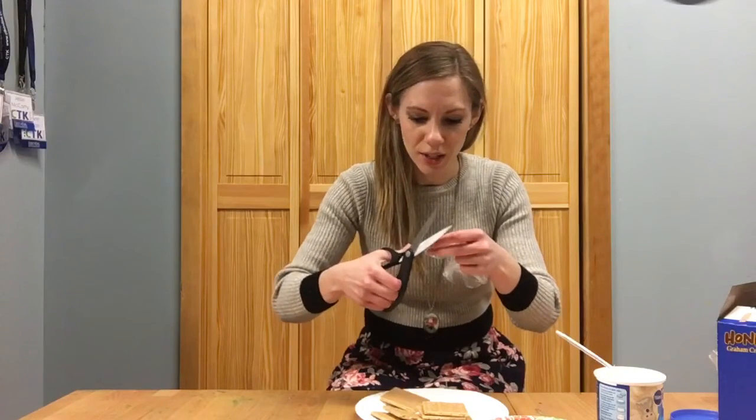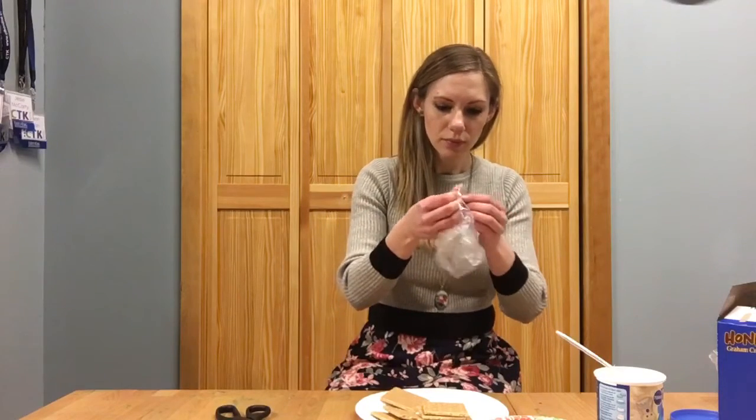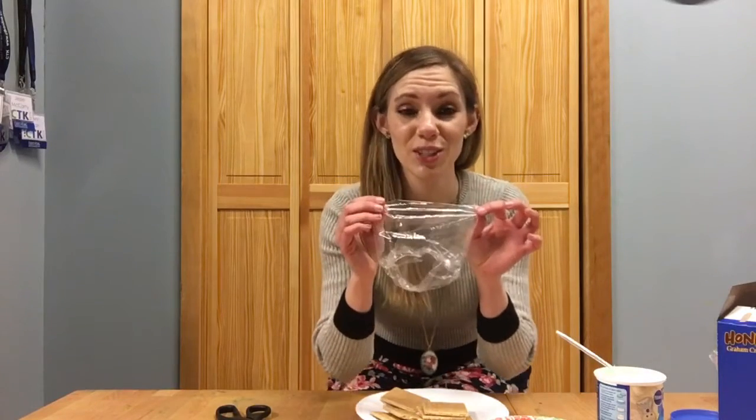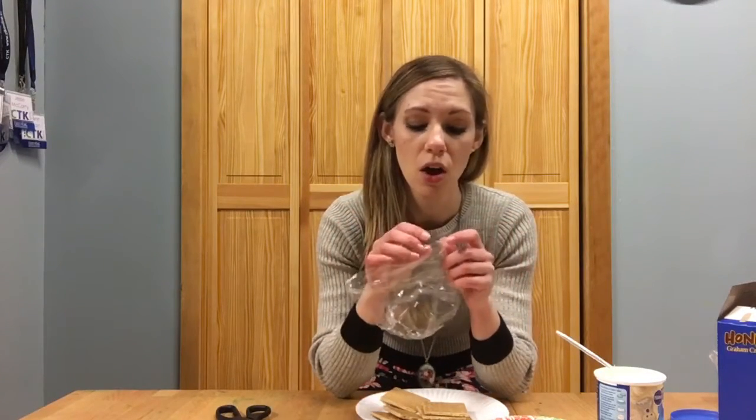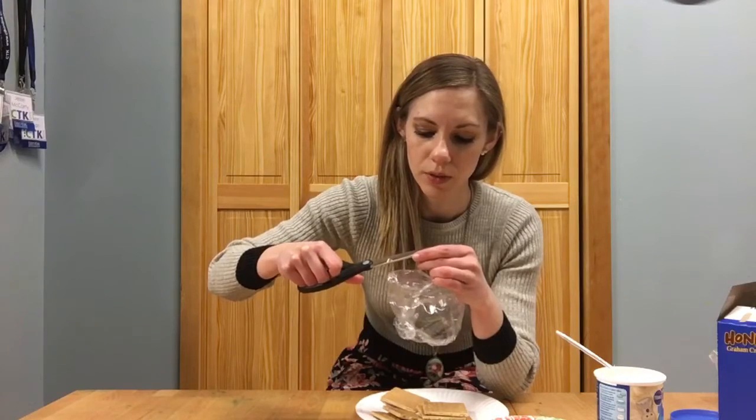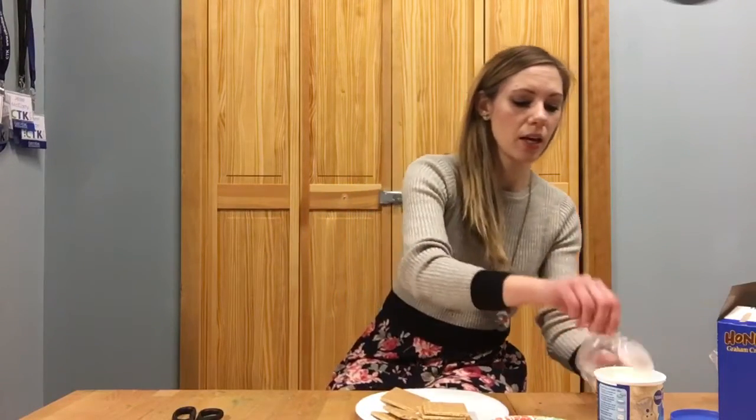Put some frosting in the baggie and cut the tip off to make a piping bag. These baggies are a little different, so be very careful not to cut too much off or the frosting will squeeze out a lot — just a little bit at the end. This is going to be hard to show, but you want just the very tiny end cut, then scoop some frosting and stick it in.